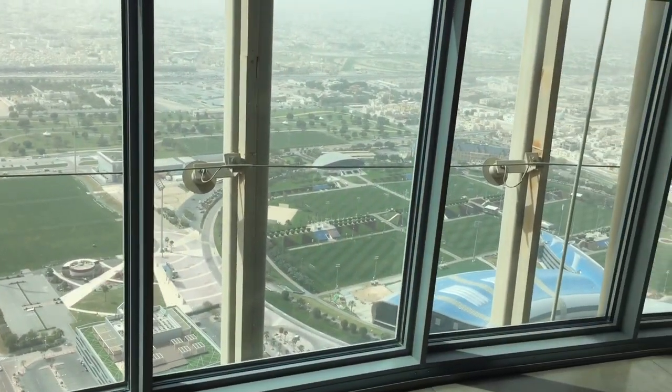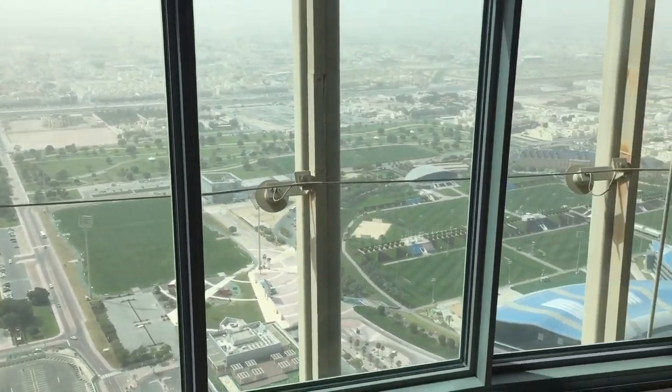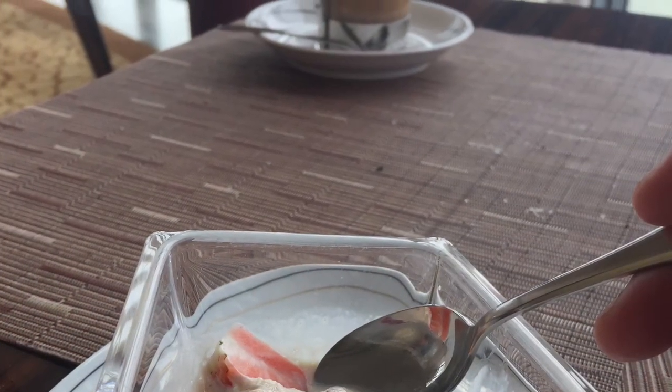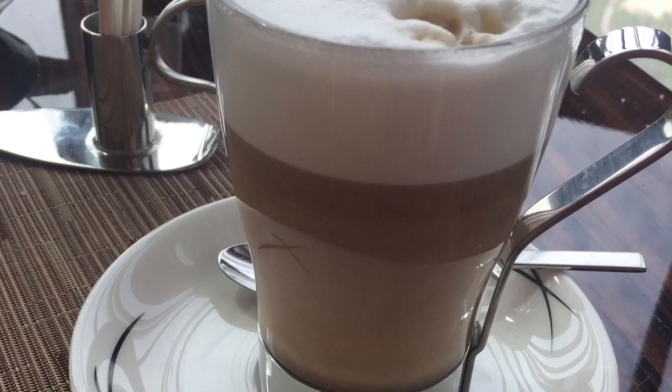The view from our seat has changed now. That's our dessert — a praline ice cream with strawberry and raspberry. They also served us two cups of café latte.